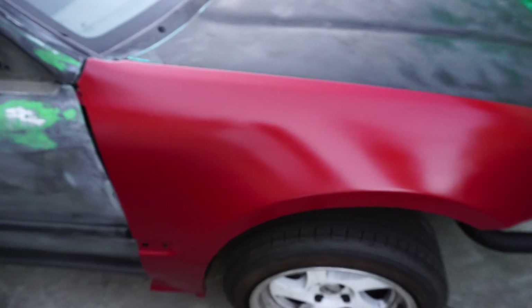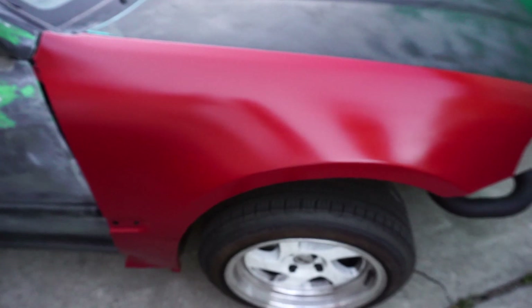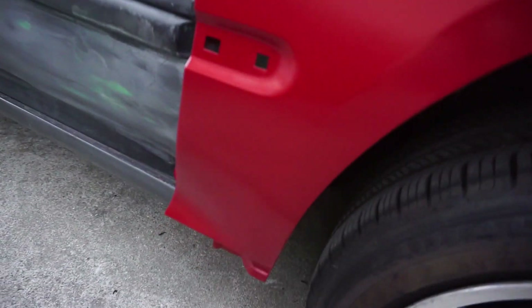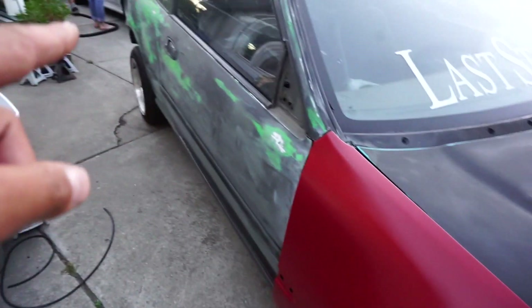Alright guys, so we got it out of the booth and this is how it looks — not that bad. This is how it looks. Now imagine the whole car.